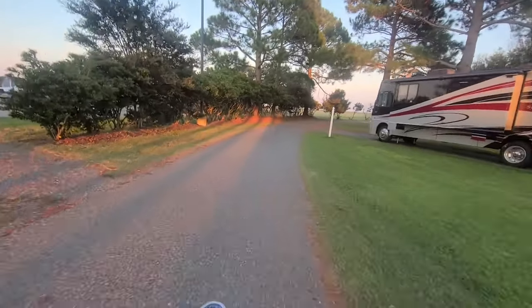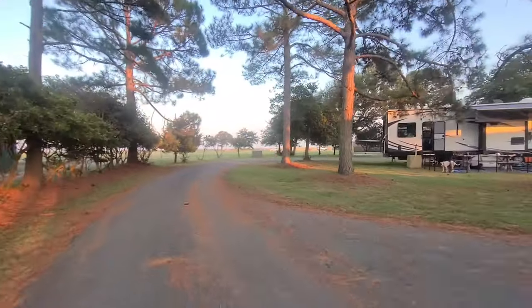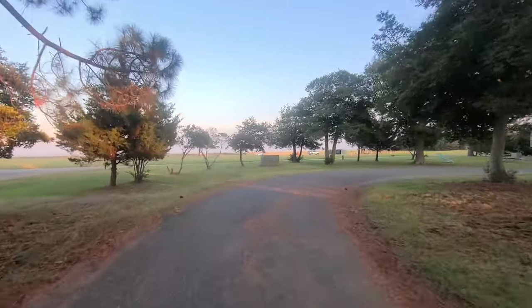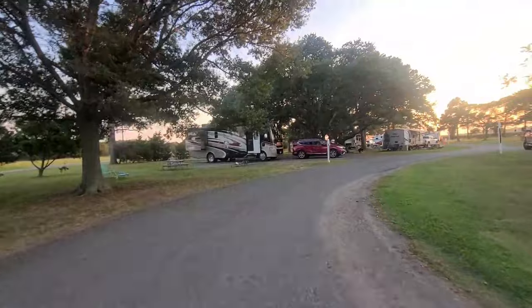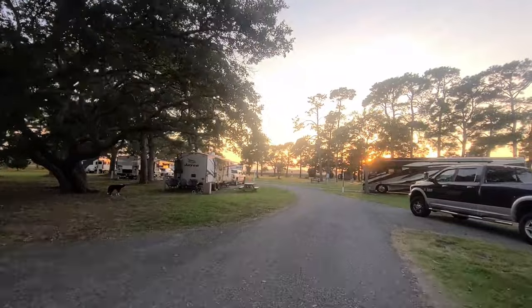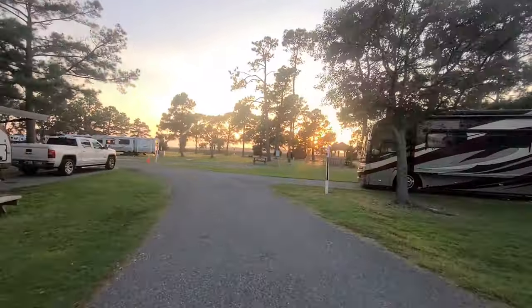Taking a little spin through the other half of the campground — old oaks and everything back here. It's going to be a beautiful sunset.